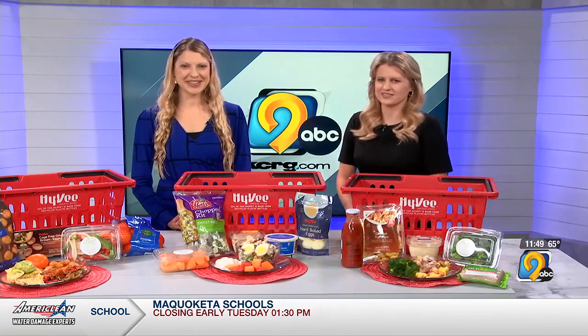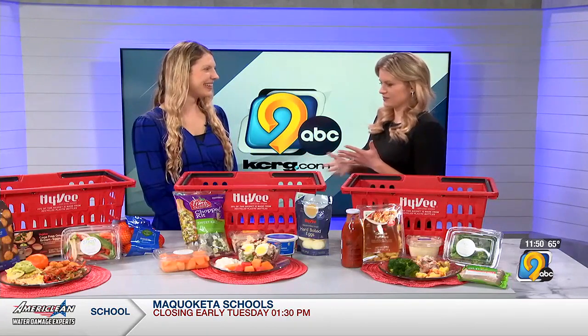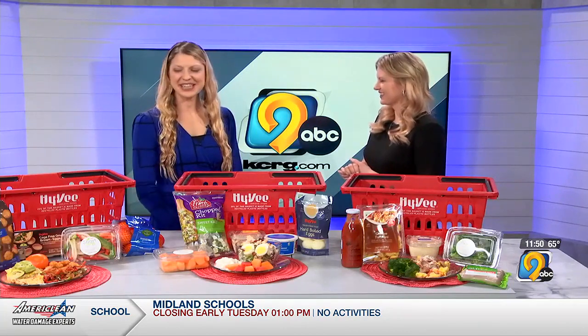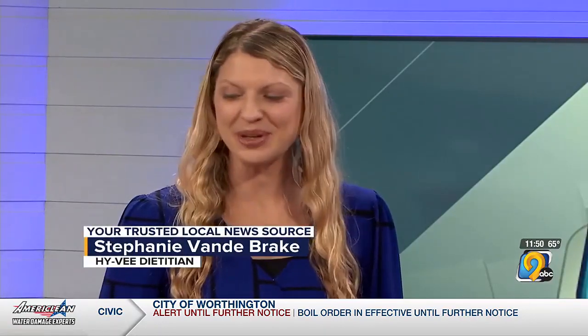IV dietitian Stephanie Vanderbrink joins us now. Thanks for being here today. Thanks for having me, Jackie. I love today's topic — just planning ahead. I feel like there's such a large percentage of people that fall into that stage of life where they have so many demands on their plate and just don't necessarily have hours to devote to meal prepping.